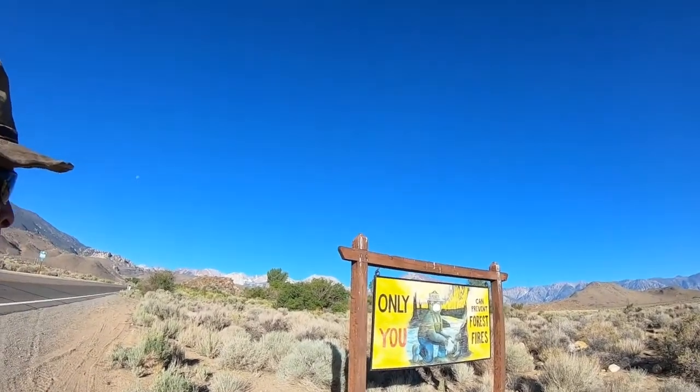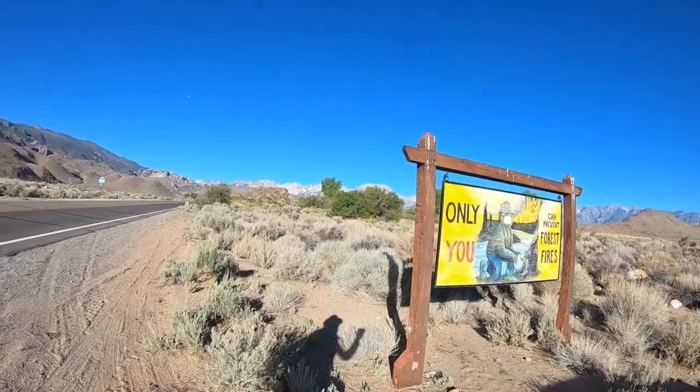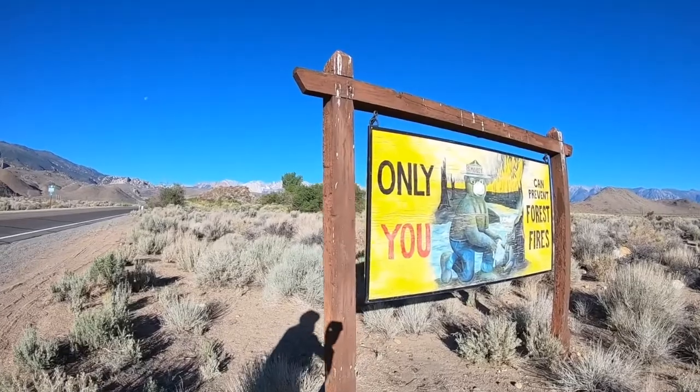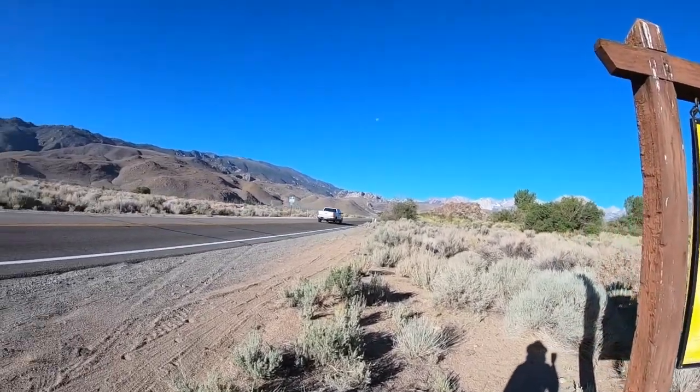Hello, here we are at Knott's Knob. You know where to park because there's this nice Smokey the Bear sign here - 'Only you can prevent forest fires.' Smokey appears to be wearing an N95 respirator right now due to COVID-19.